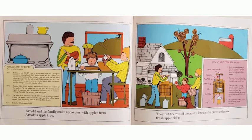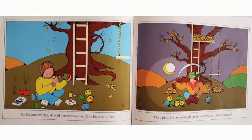Arnold and his family make apple pies with apples from Arnold's apple tree. They put the rest of the apples into a cider press and make fresh apple cider. On Halloween day, Arnold decorates some of the biggest apples. They glow in the moonlight under his tree on Halloween night.